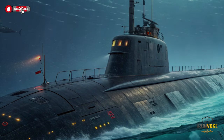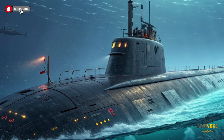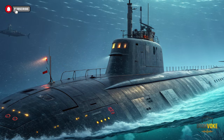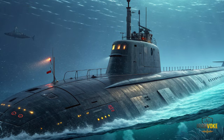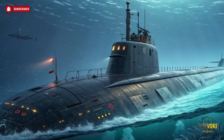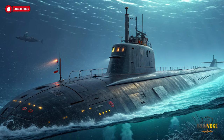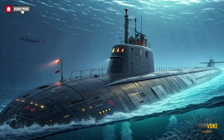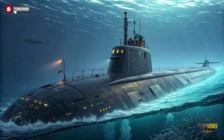INS Drakon is more than a submarine — it's a testament to Israel's technological prowess and strategic vision. Its combination of stealth, power, intelligence, and adaptability makes it one of the most advanced submarines in the world. For Israel, Drakon isn't just about defense; it's about shaping the future of naval warfare and maintaining a strategic edge. If you enjoyed this deep dive into Israel's INS Drakon and want more updates on cutting-edge military technology, don't forget to like, share, and subscribe to our channel. Hit the notification bell so you never miss an exclusive look at the world's most advanced defense innovations.